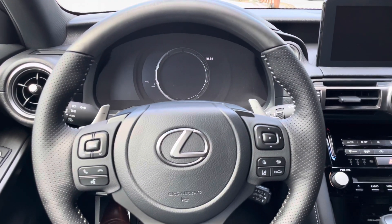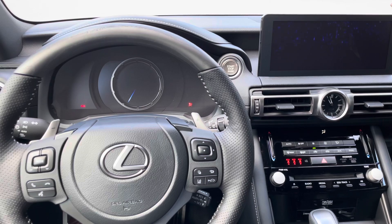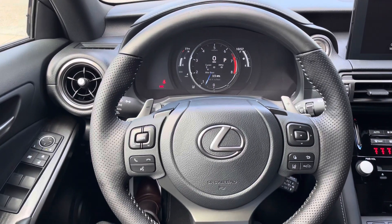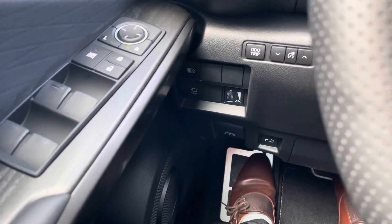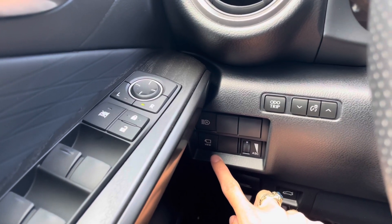Let's go ahead and start the vehicle. On the side of the vehicle, we have our automatic high-beam switch and our switch for our panorama view monitor.